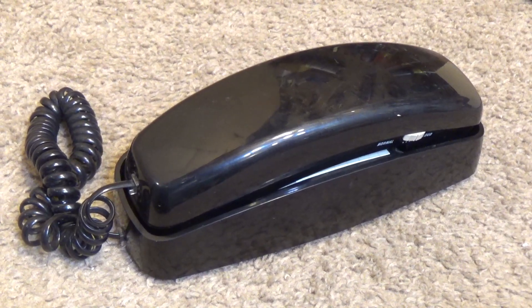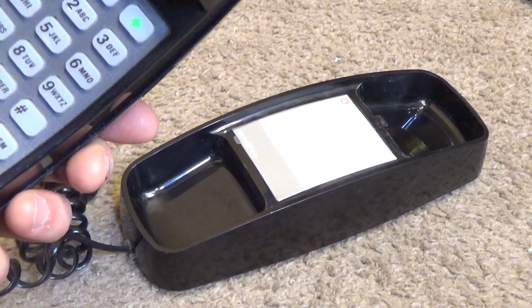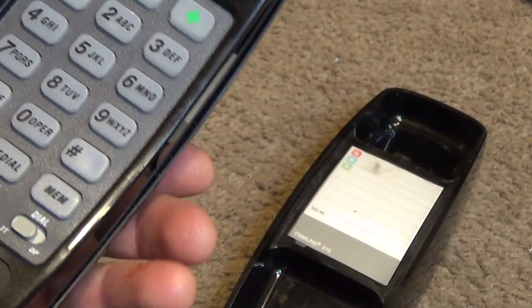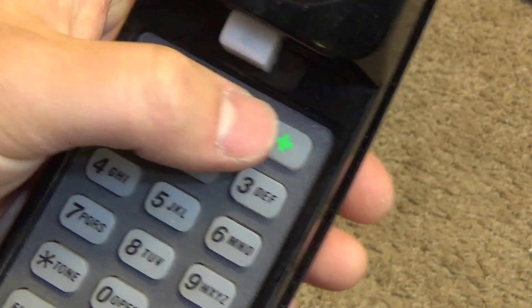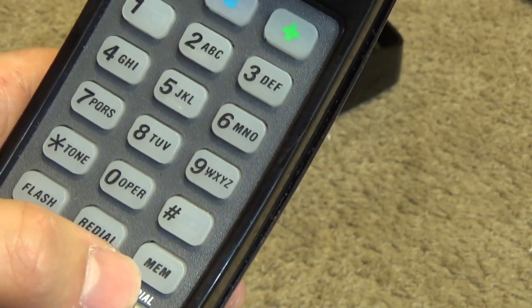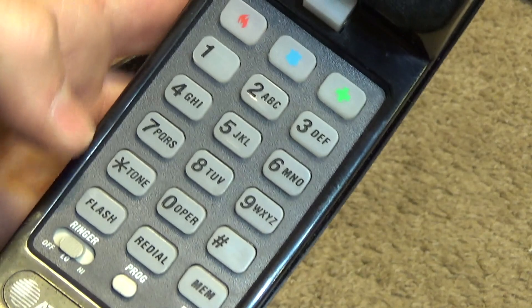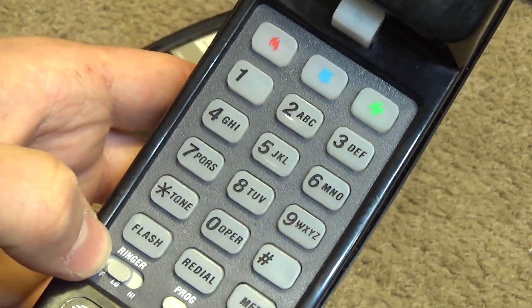Here is an AT&T 210 corded trimline telephone in black. It's a pretty standard looking telephone with three emergency dials at the top, ten numeric keys, tone and pound. It has 13 memories: 10 for the numbers and three for redial, flash, and program. There's also tone/pulse and ringer volume settings — low, high. It's a pretty basic phone but it does have quite a few features.